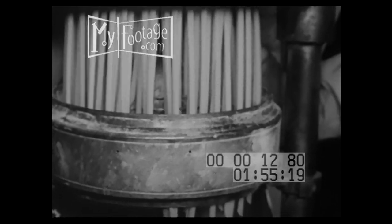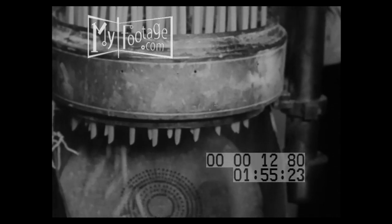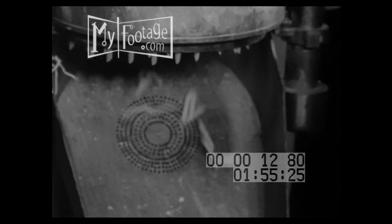Here's how macaroni is extruded — squeezed out like toothpaste from a tube. There's a pin in the center of each opening to give the macaroni its hole. Now it too will be dried.